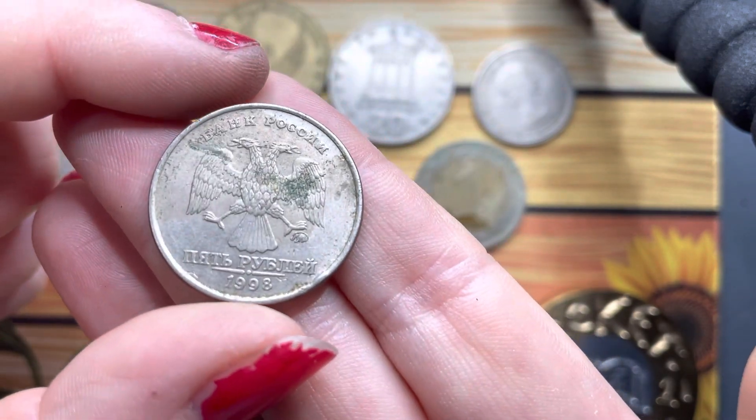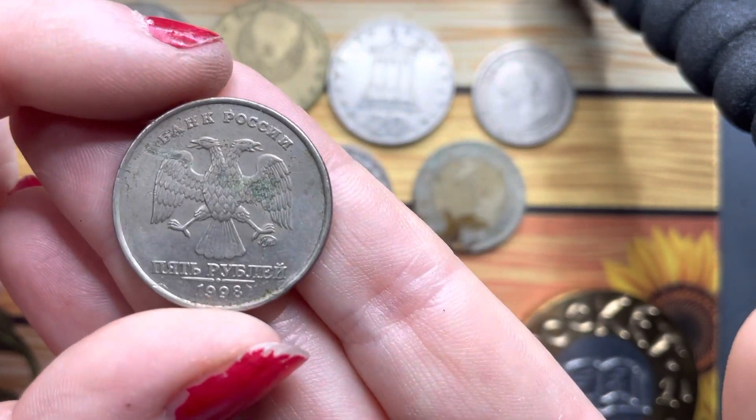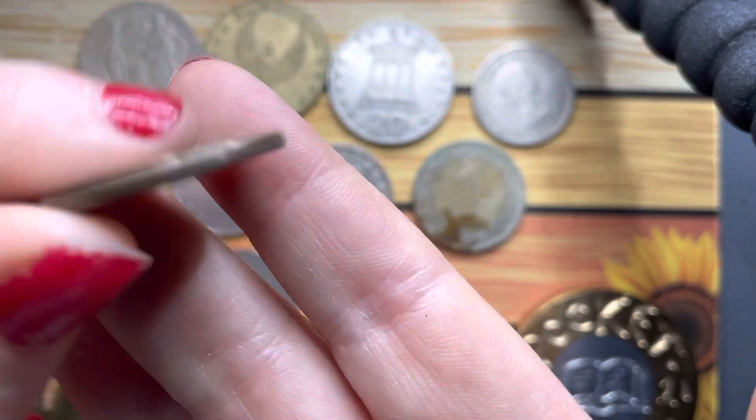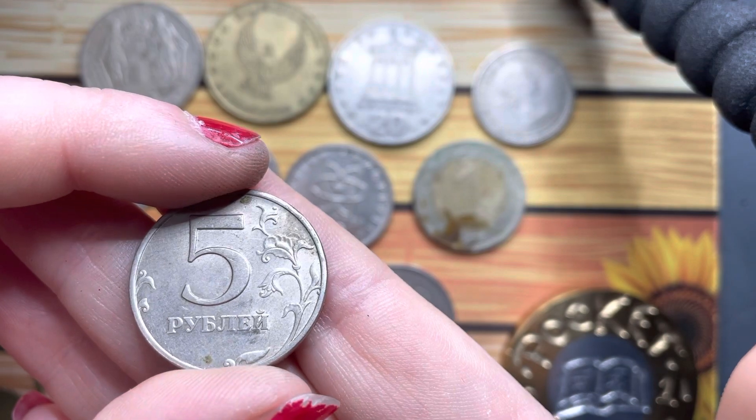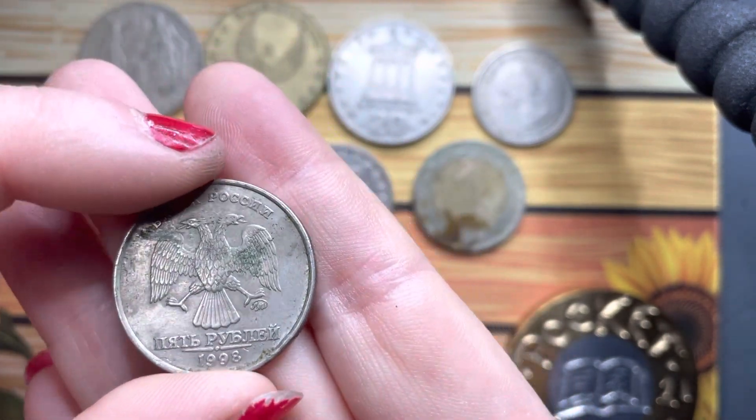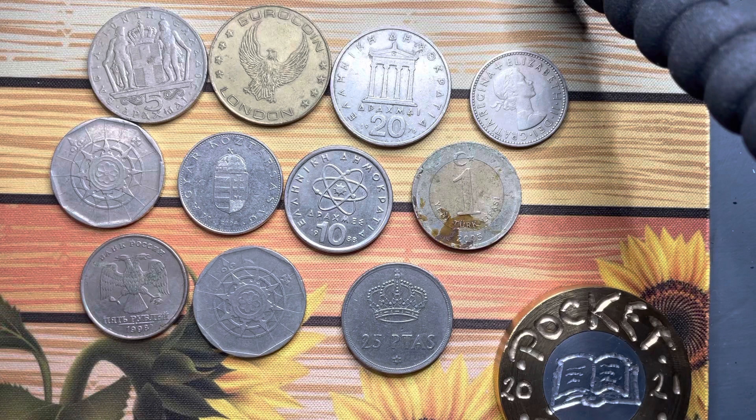We have the double-headed bird again, and I can't remember where this one was from. But it is pretty cool. Right, I can't end on one that I don't know — this video could take a while.